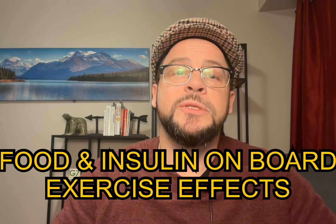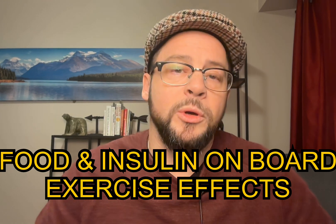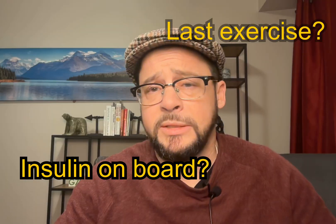Tip number five: understanding food on board, insulin on board, and previous exercise. Not all lows are created equal. If I have insulin on board and miscalculated my insulin-to-carb ratio, sugar can drop really fast. Exercise, if done recently or at high intensity, can also cause a delayed and sudden drop in blood sugar. So I ask myself: when did I eat last? Do I have insulin on board? Did I exercise? If any of those apply and my sugar is dropping fast, I tend to treat it a little more aggressively. Test, test, test — and it's always better to over-treat than under-treat.